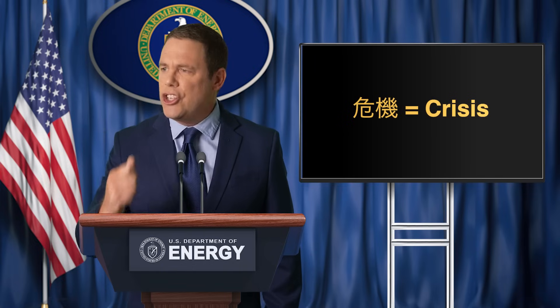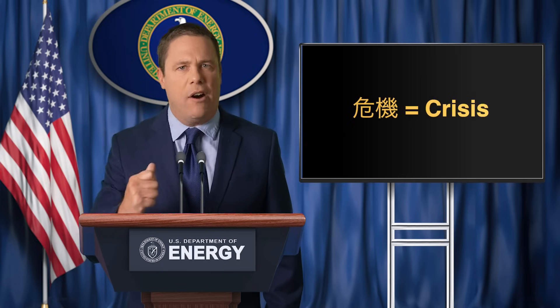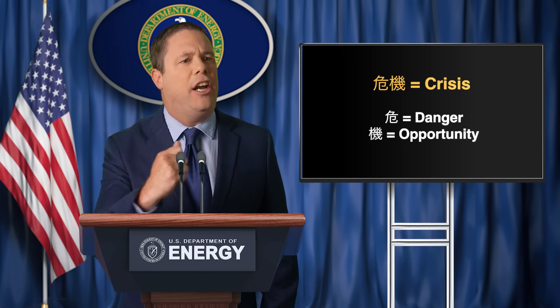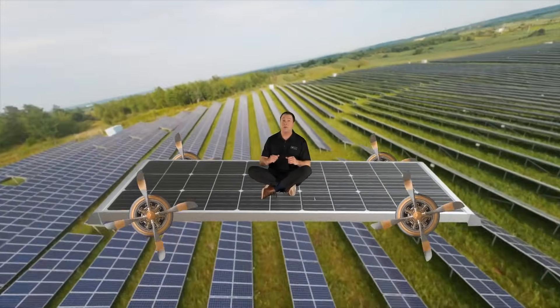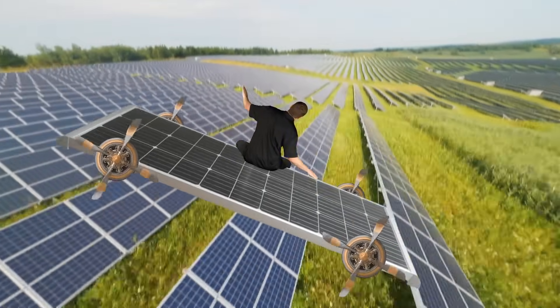In Chinese, the word crisis is written with two characters — one for danger and one for opportunity. 40% solar by 2035? That's a lot of solar panels!